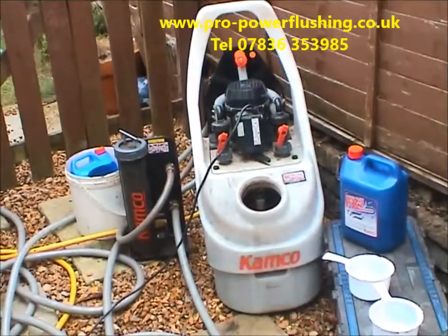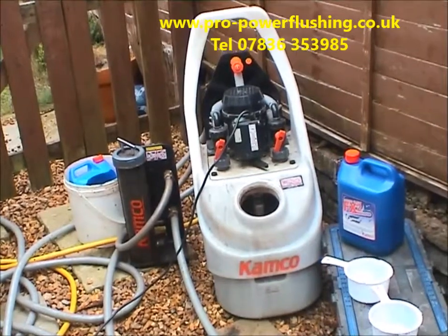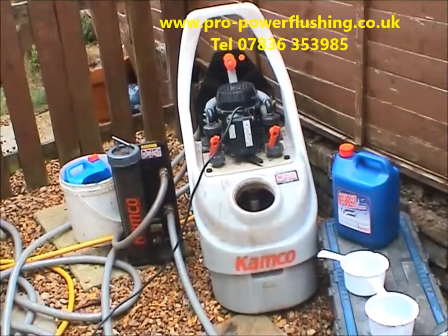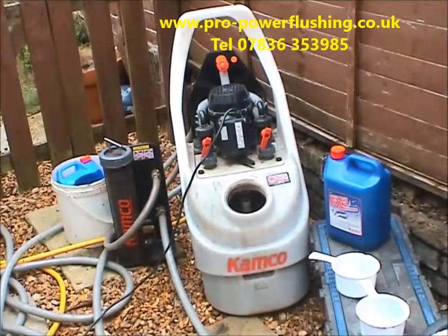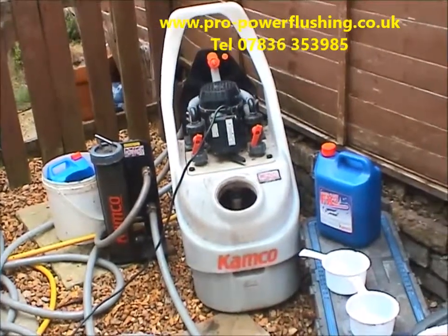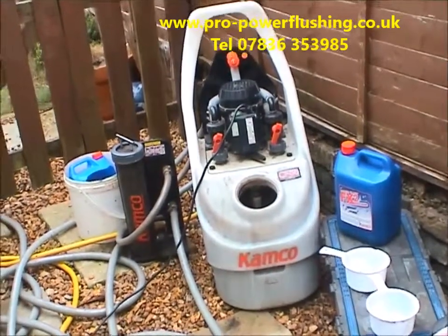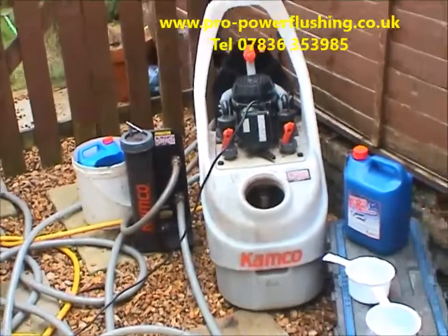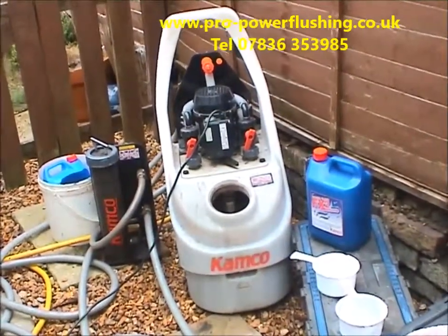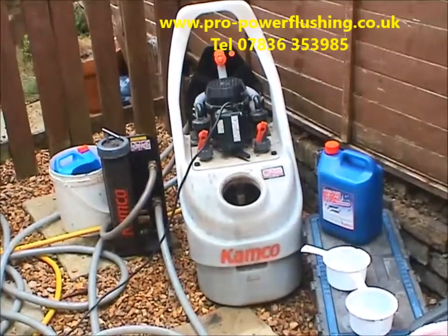Our company is called Pro Power Flushing. My name is Barry Ayres. I'm the person who does the actual power flushing of your central heating system. We're fully Gas Safe registered, which is very important — you can get right into your boiler and give it the best possible flush. We believe our company is one of the best power flush companies in the country. We've done so many power flushes, and our prices are up to 50% cheaper than the major utility companies such as British Gas, E.ON, and Home Serve.